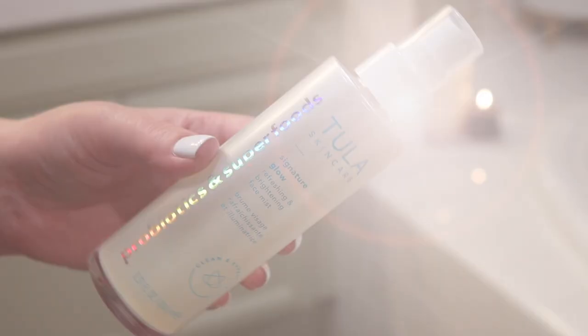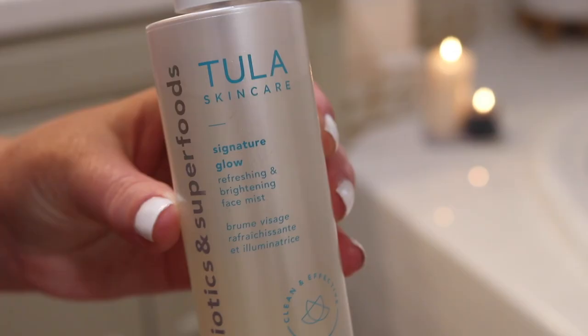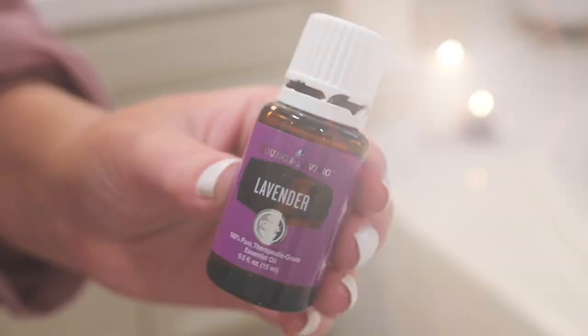During my pregnancy, Aquaphor has been my best friend for my lips, because in the earlier months my lips were so dry they looked like they were going to fall off, and I couldn't stand the scent or taste of any lip balm. Aquaphor has no scent and no taste, so I love it. Then I'm going in with another favorite Tula product — the Signature Glow Refreshing and Brightening Face Mist. You can use it anytime — over makeup, under makeup, at the end of the day. It makes you glow, feels great, and locks in all your moisture. That is my skincare done.